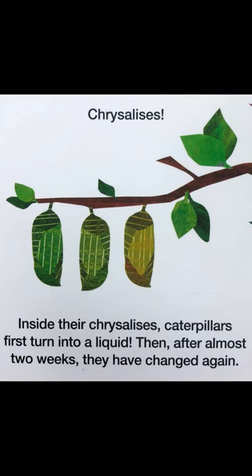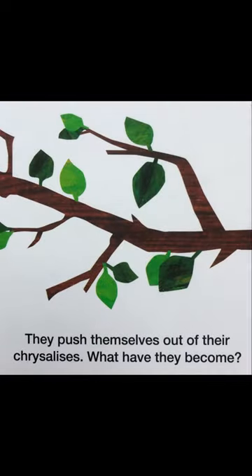Inside their chrysalises, caterpillars first turn into a liquid. Then after almost two weeks, they have changed again. They push themselves out of their chrysalis.